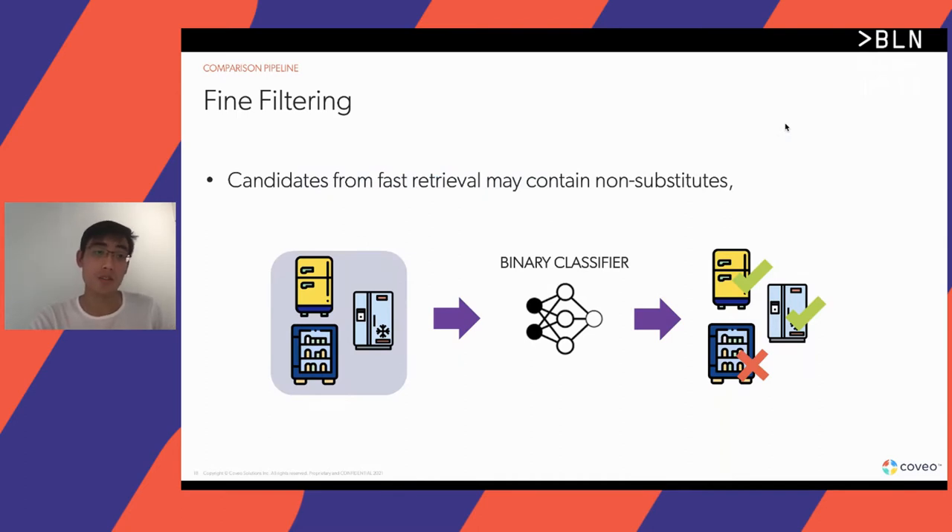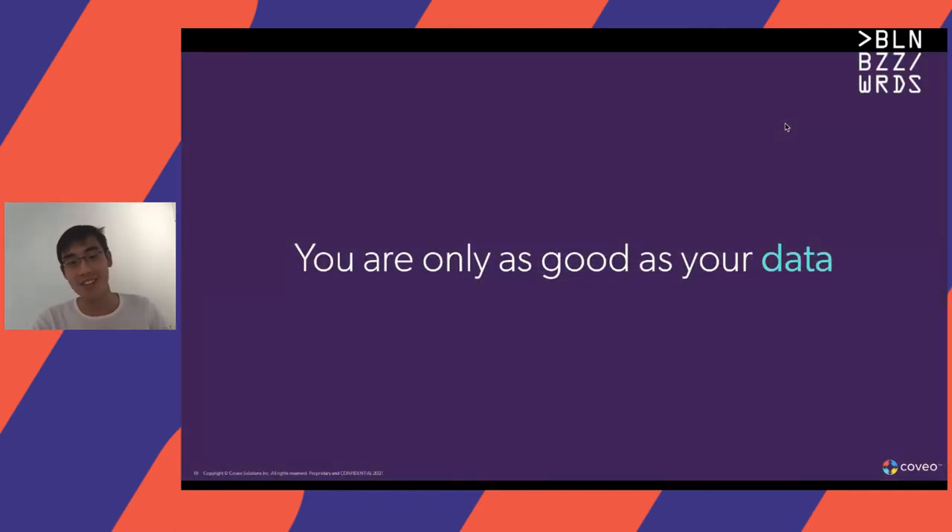We then head over to the next step, where we do a more fine-grained filtering: we take this candidate set and use a neural network to predict whether the products are substitutes or not. In machine learning today, you're only as good as your data. As alluded to earlier, we are in a regime where we do not have much labeled data available. So I'll be going into more detail about how we built an unsupervised dataset for training this classifier.